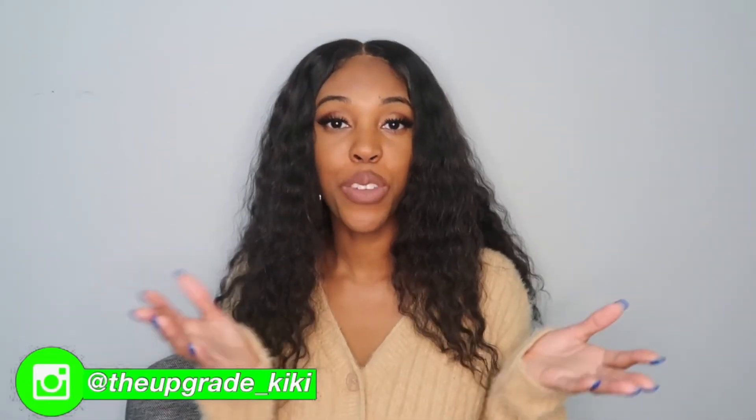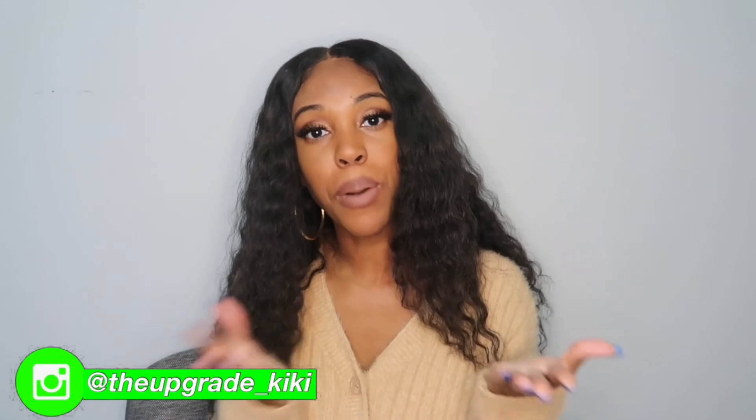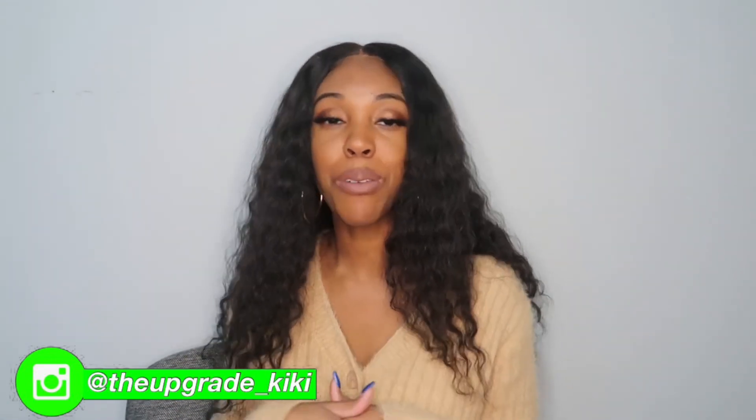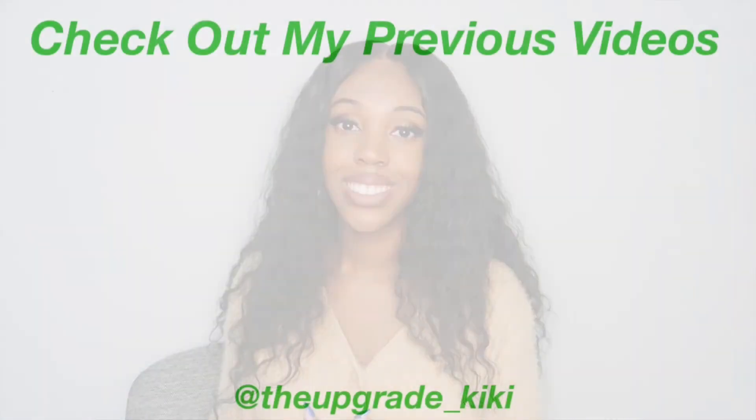I hope y'all enjoyed this video. If you did, please be sure to give it a thumbs up. Also make sure that you follow me on Instagram at theupgrade underscore Kiki. I will see you all on the next video. Bye!